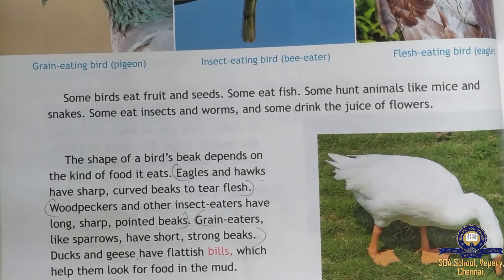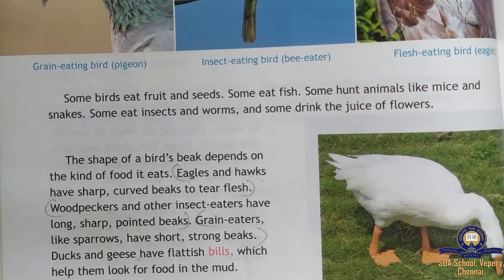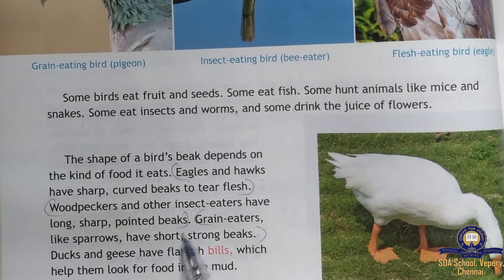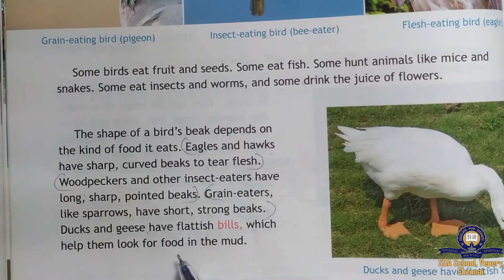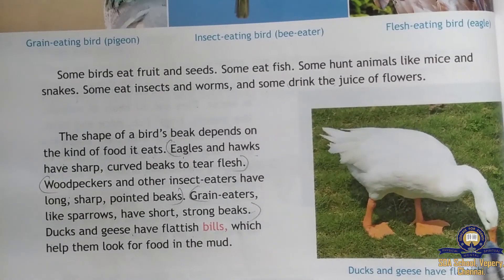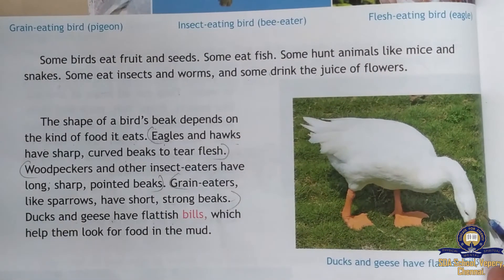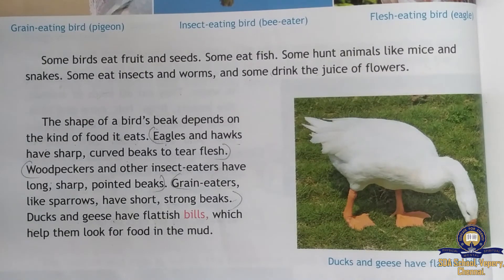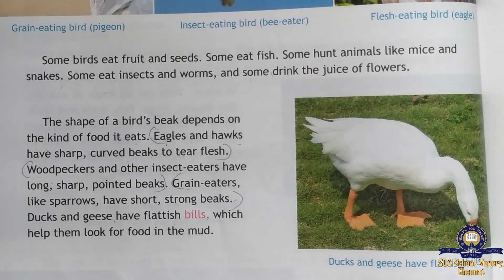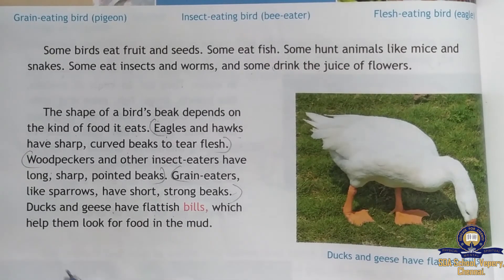Woodpeckers and other insect eaters have long, sharp, pointed beaks to help them get their food. Grain eaters like sparrows have short, strong beaks. Ducks and geese have flat bills, which help them look for food in the mud.